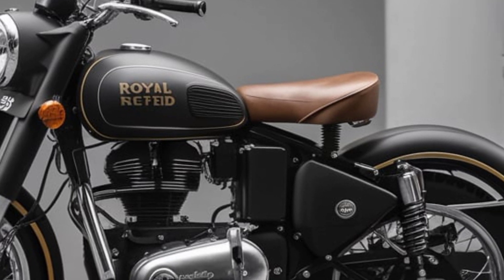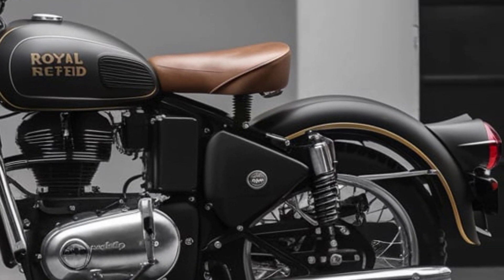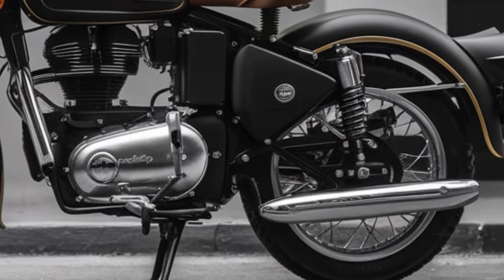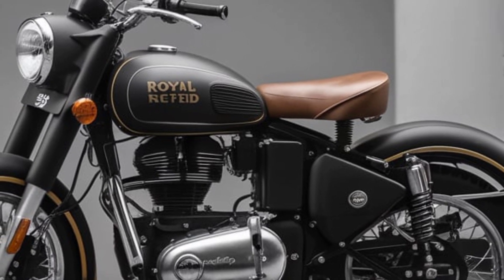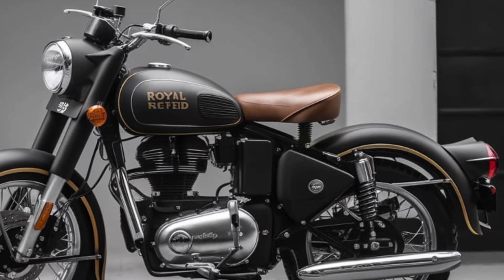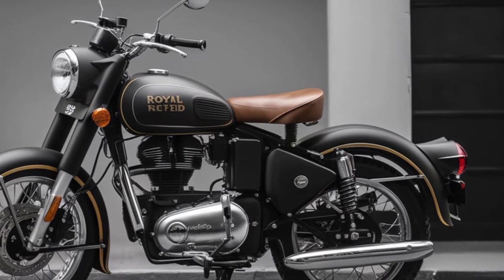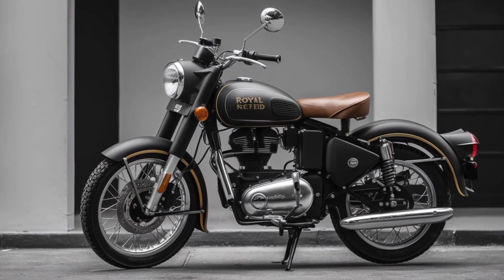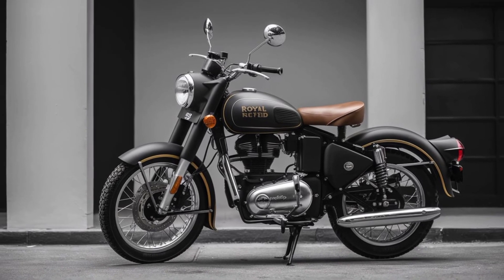Comfort and ride quality: the 2025 model introduces improved ergonomics, with a cushioned seat and well-placed handlebars to ensure comfort over long distances. The suspension system has been fine-tuned, featuring telescopic front forks and twin rear shocks to absorb bumps and maintain stability across diverse terrains.